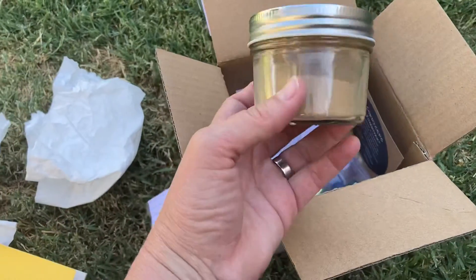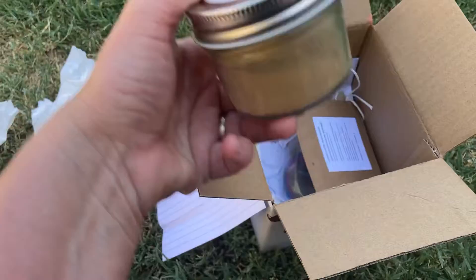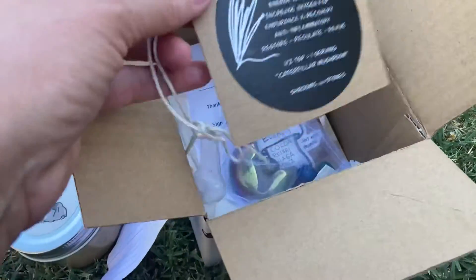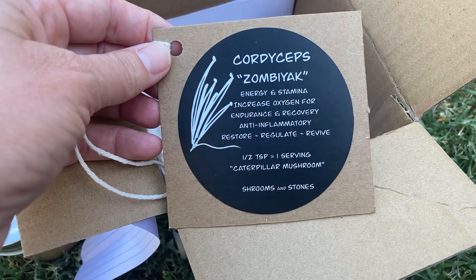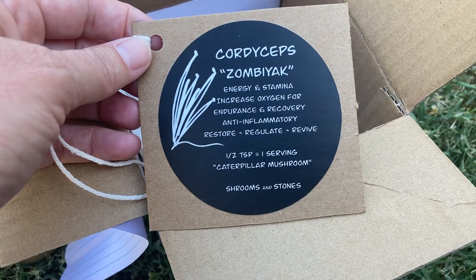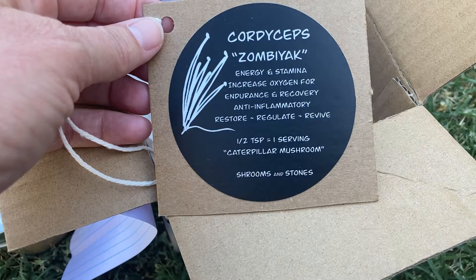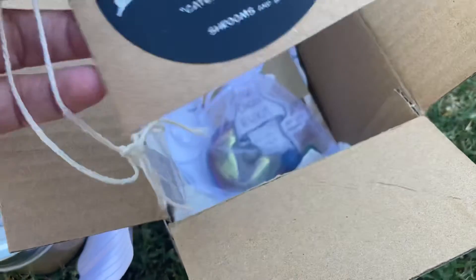You've got 20 servings of mushroom powder in a little mason jar. The shrooms in here are the cordyceps mushroom, also known as the caterpillar mushroom. Helps with energy and stamina, anti-inflammatory. This one I love — it restores function, regulates function, and revives and energizes the body. So that's really great.